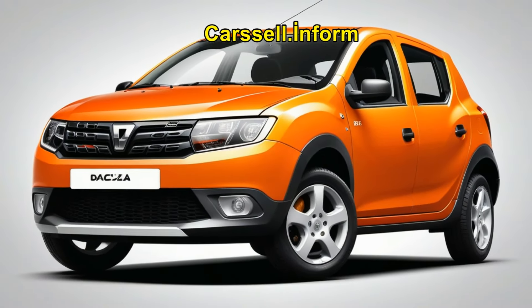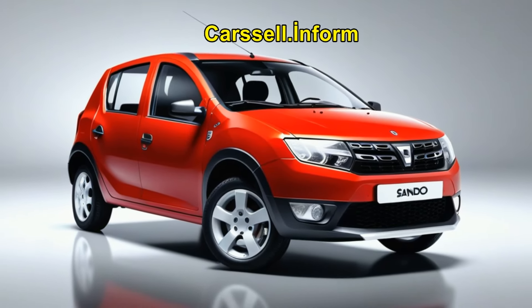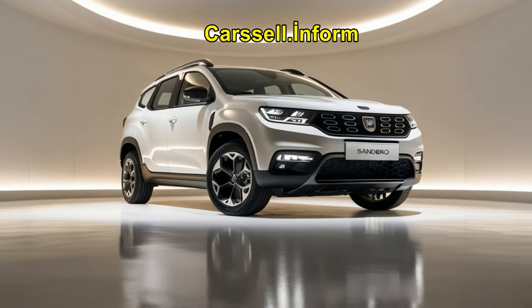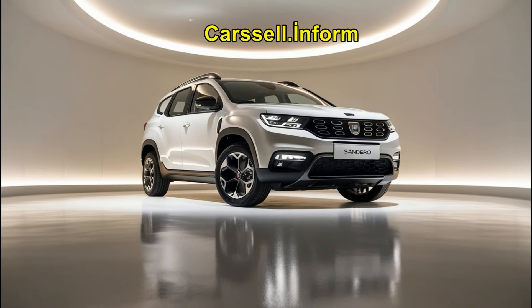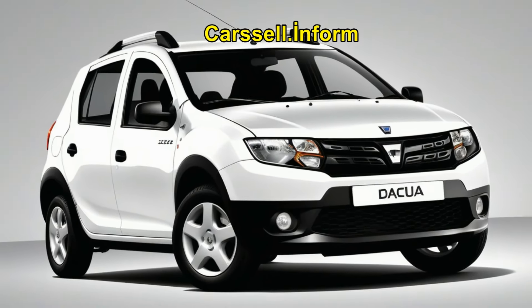The 2025 Sandero boasts a refreshed design that gives it a more dynamic and robust look. The exterior features a sleeker silhouette with new LED headlights and a redesigned grille, making it more appealing than ever.